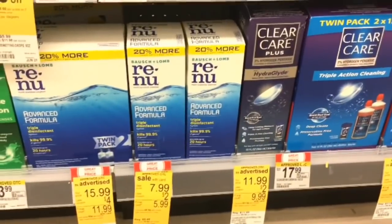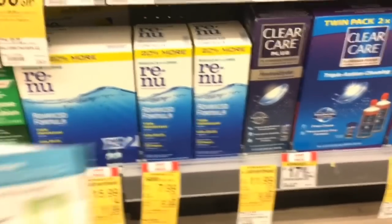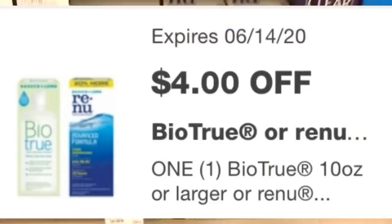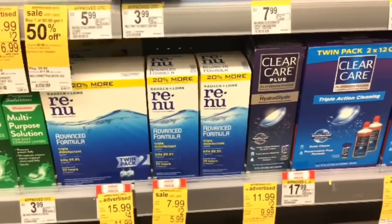The Renew contact solution is $7.99. We have a $2 IVC coupon booklet coupon on page 36 and a $4 digital coupon. Once that $4 digital is deducted, the cost for this will be just $1.99.